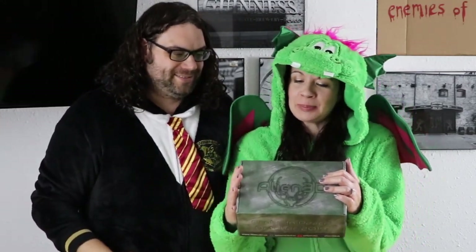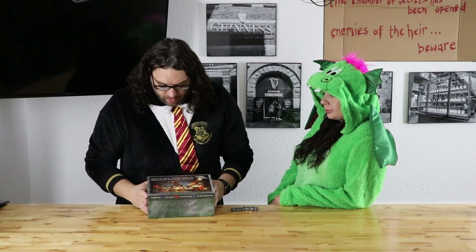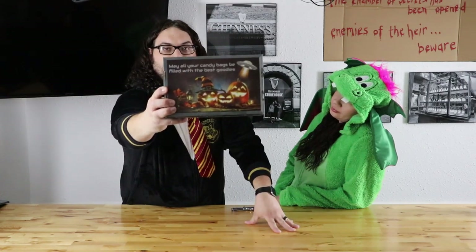Let's look at the box here. It reads: 'Here lies the body of Alien 3D, spending his days probing with glee, flying his UFO everywhere he could go, bringing joy to his faithful probies.' And on the back, it shows a pretty cool picture. It says, 'May all your candy bags be filled with the best goodies.'